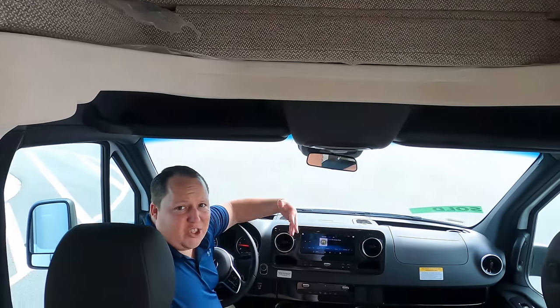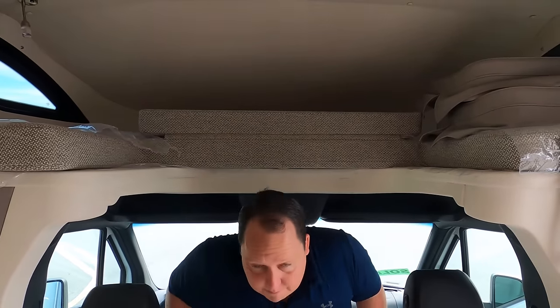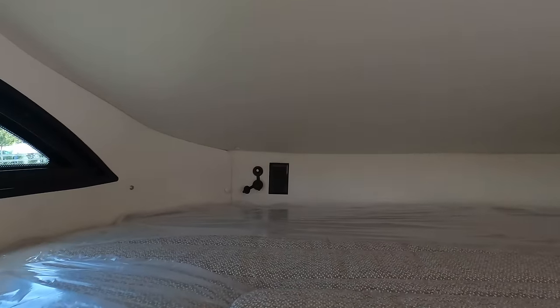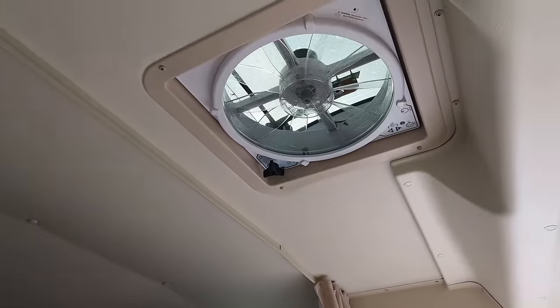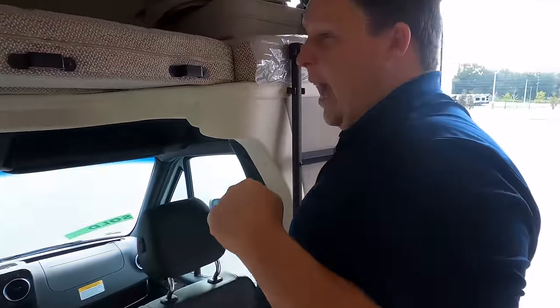This does have SiriusXM radio, navigation, Bluetooth — every luxury feature in modern-day cars. There's a nice bunk over the cab with a USB port, electrical outlet, and reading lights. The bunk holds probably 250 to 300 pounds. There's also a MaxAir fan for nice circulation and a ladder to get up to the bunk.